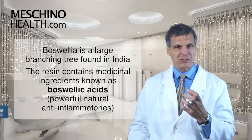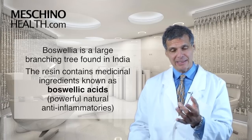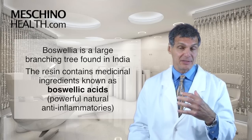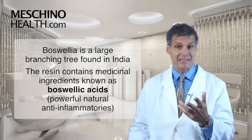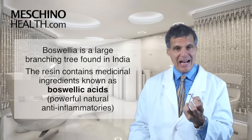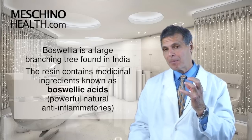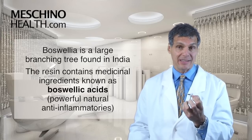Boswellia is a large branching tree found in India. The resin from the tree contains medicinal ingredients that have been used in the Indian medical system for many years. It is really the resin from the tree that contains these active constituents known as Boswellic acids, and they are powerful natural anti-inflammatories.